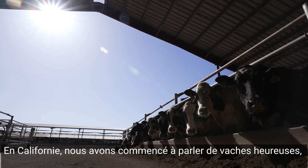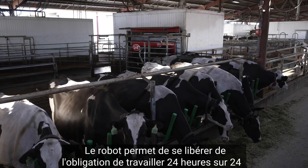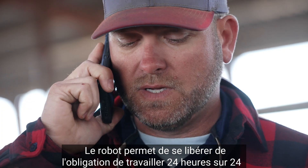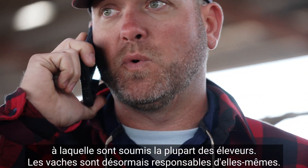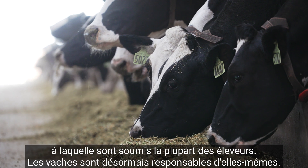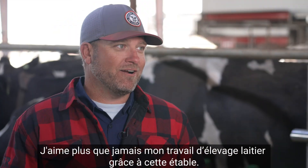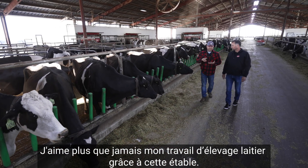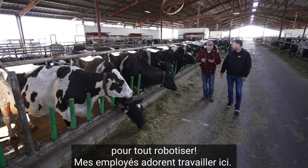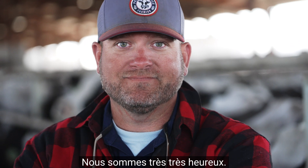We talk about happy cows in California and I think you're closer to meeting that goal. The robot allows a lot of freedom from the 24-hour-a-day grind that most dairymen have to deal with. The cows now are in charge of themselves. I enjoy dairying more than I ever have because of this barn — I wish I had all the money right now, I'd convert everything. My employees love working in here. We're very, very happy.